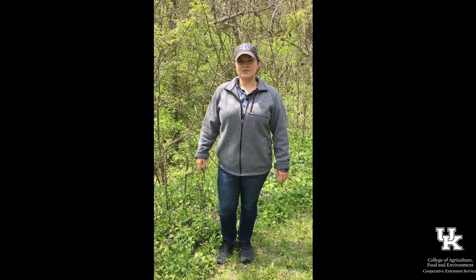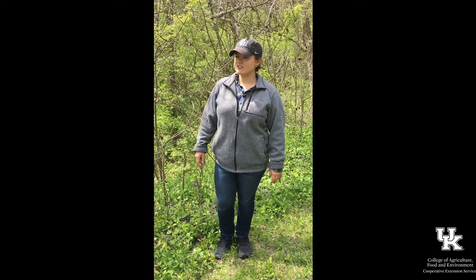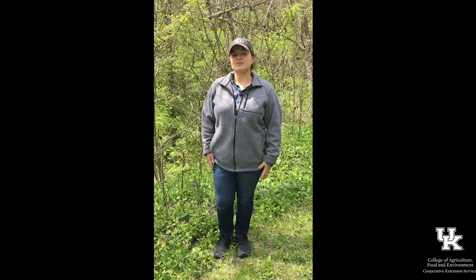Hi, I'm Alex with the Boone County Cooperative Extension Service, here for your weekly hiking highlight video. I'm just inside the entrance to Davoo Park in Covington once again, and today I'm going to be talking to you a little bit about pawpaws.